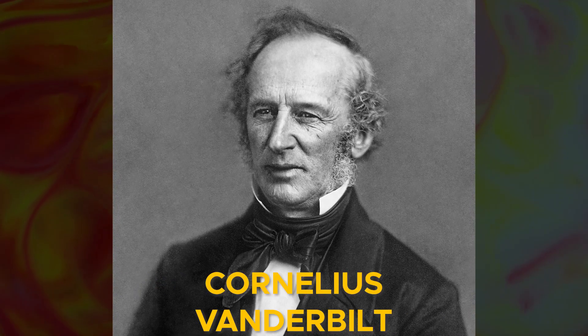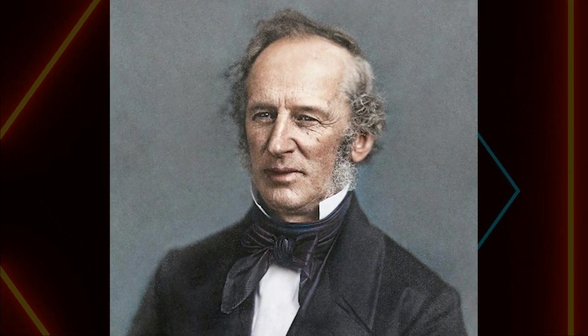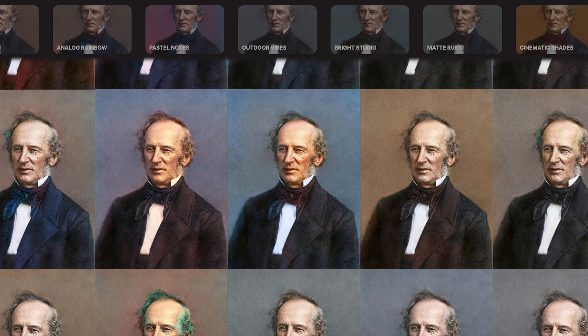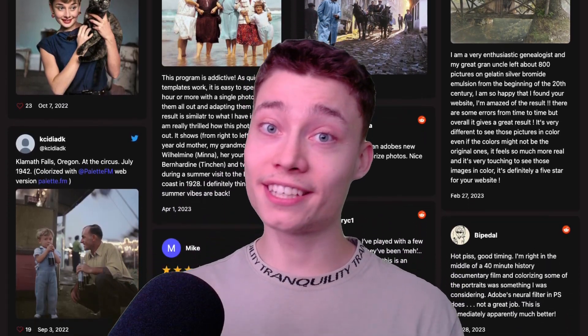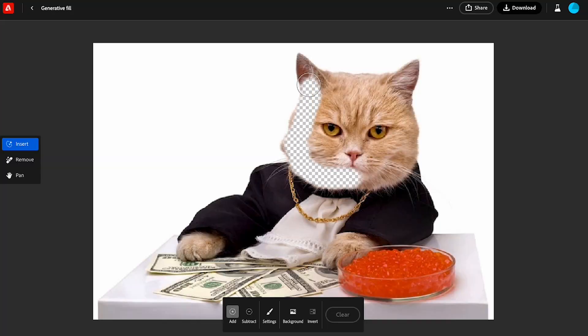Palette is an interesting one. I grabbed this old black and white photograph of Cornelius Vanderbilt and I simply dropped it into Palette. Now look how good this colorized version is. But if you want to improve the image further, you can choose a different color preset at the top. While Palette can save you a lot of time, it doesn't even come close to the tools later in the video.